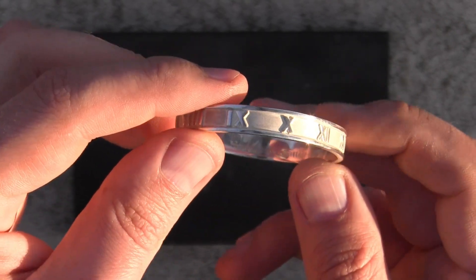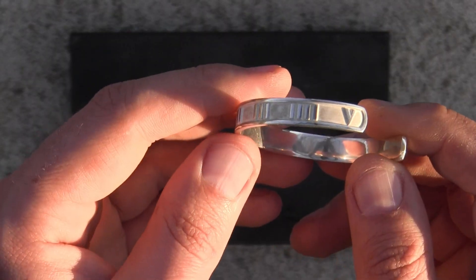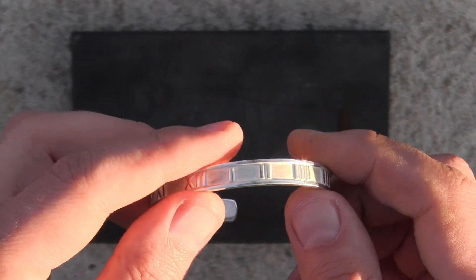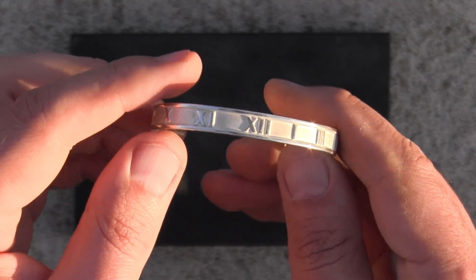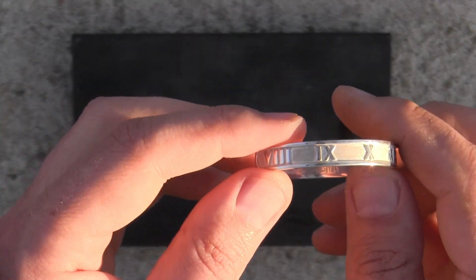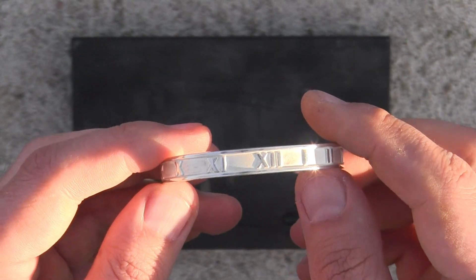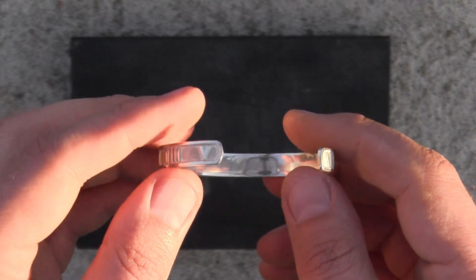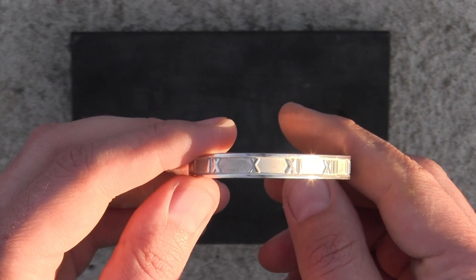If you notice any off signals from watching this video that I might have missed, let me know — we'd all be interested in ways to identify fakes just by looking at them, without needing to do chemical testing, since we can't always test on the spot at a store or flea market. I'd love your feedback on this piece or on Tiffany and Co pieces in general. Of course, buying directly from Tiffany and Co is the safest option, but not everyone can afford that when thrifting.